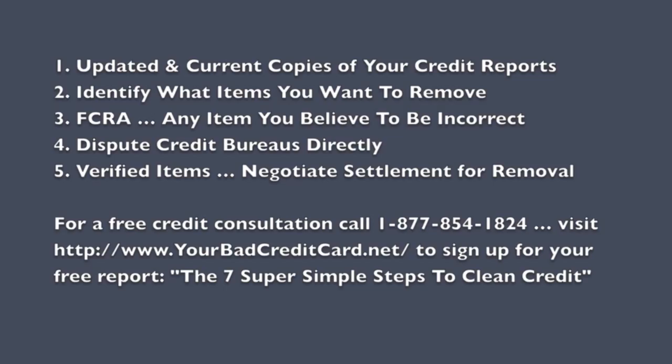The very first step is you must get updated and current copies of your credit reports. This is because there's going to be different information on each one of your three major credit reports, and in order to clean up your credit reports, you have to know what items you're going to have to dispute directly with the credit bureaus. So these three separate files about you — you really need to make sure you have updated and current copies.